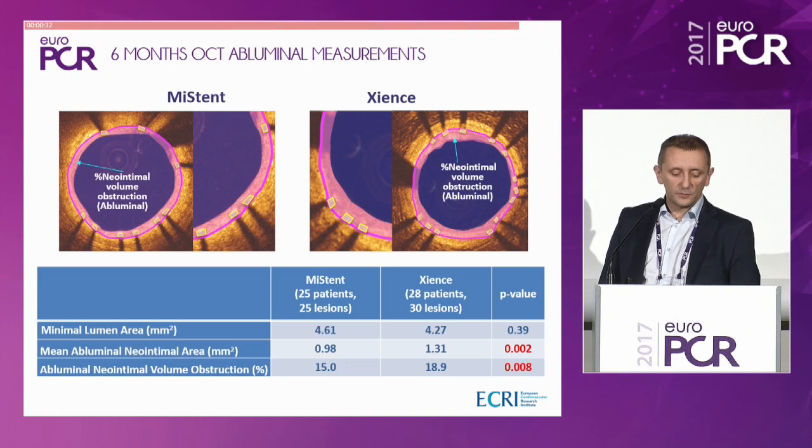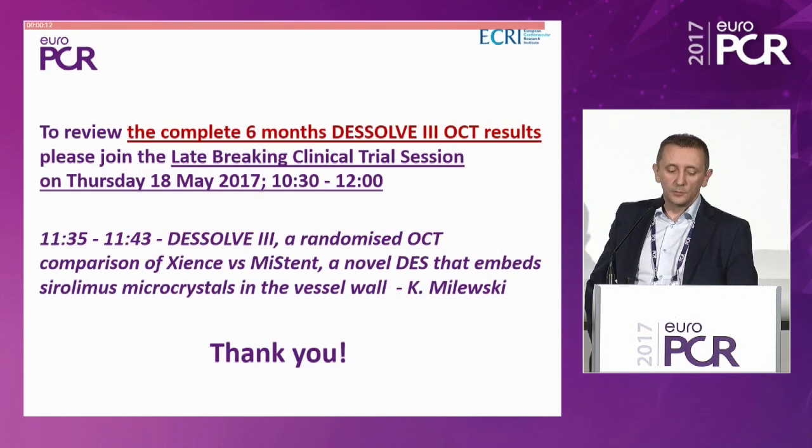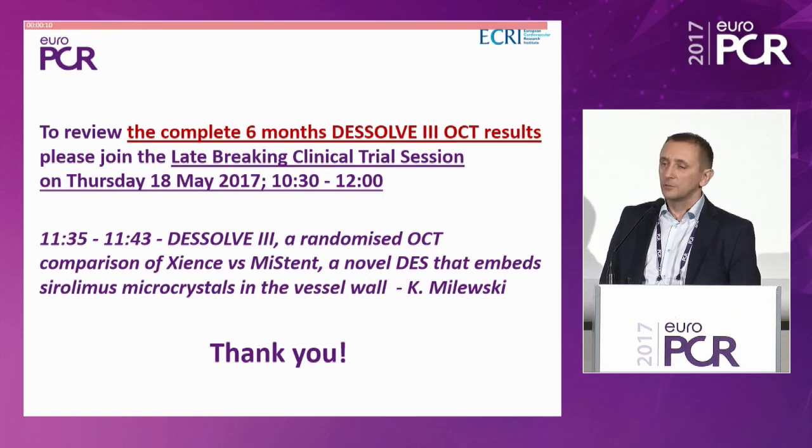At six-month follow-up, the mean abluminal neo-intimal area and abluminal neo-intimal volume obstruction were significantly lower in the MISTEN as compared to the Science stent, with a strong p-value of 0.008. For more details, I invite you to the late-breaking clinical trial session on Thursday. Thank you very much.